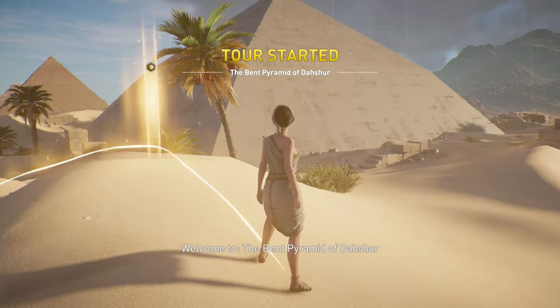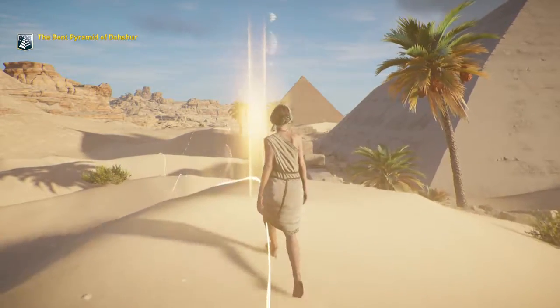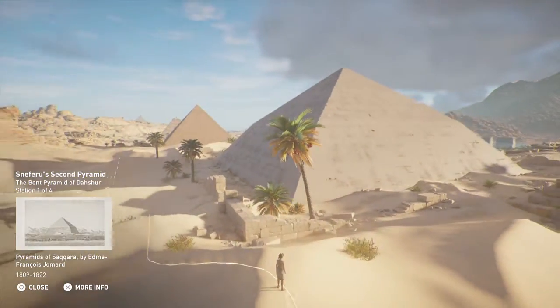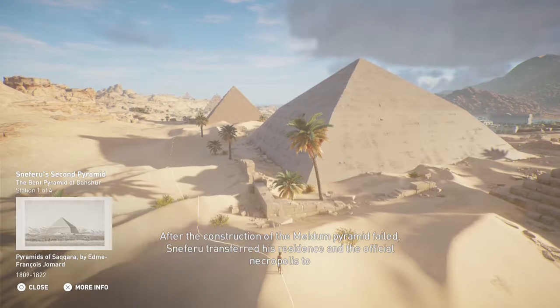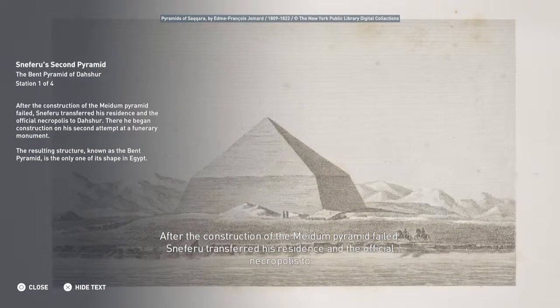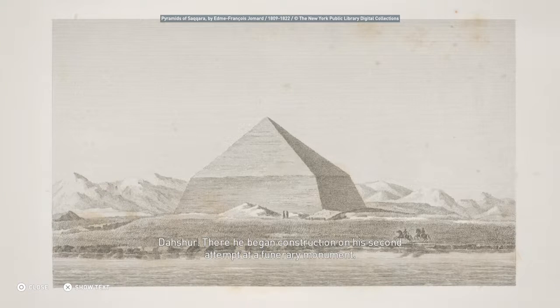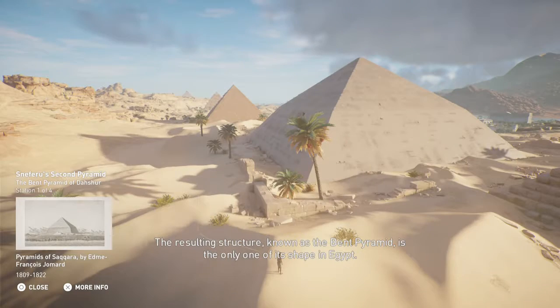Welcome to the Bent Pyramid of Dahshur. After the construction of the Medum Pyramid failed, Sneferu transferred his residence and the official necropolis to Dahshur, where he began construction on his second attempt at a funerary monument. The resulting structure, known as the Bent Pyramid, is the only one of its shape in Egypt.